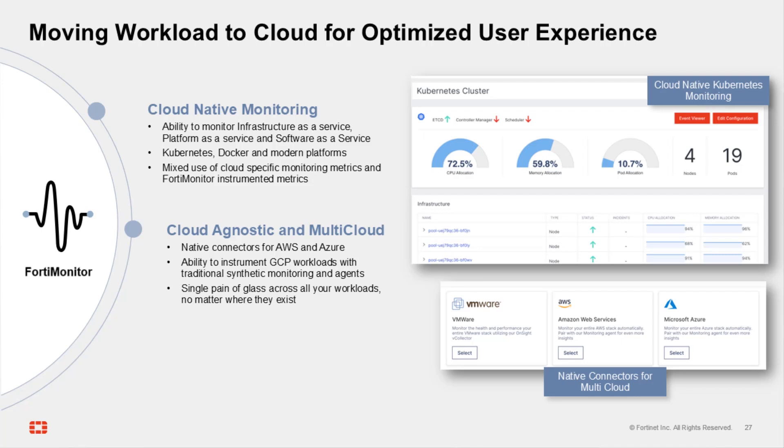That's not a problem for FortiMonitor, with native connectors for both AWS and Azure, as well as the ability to instrument Google Cloud workloads with synthetic monitoring and agents.